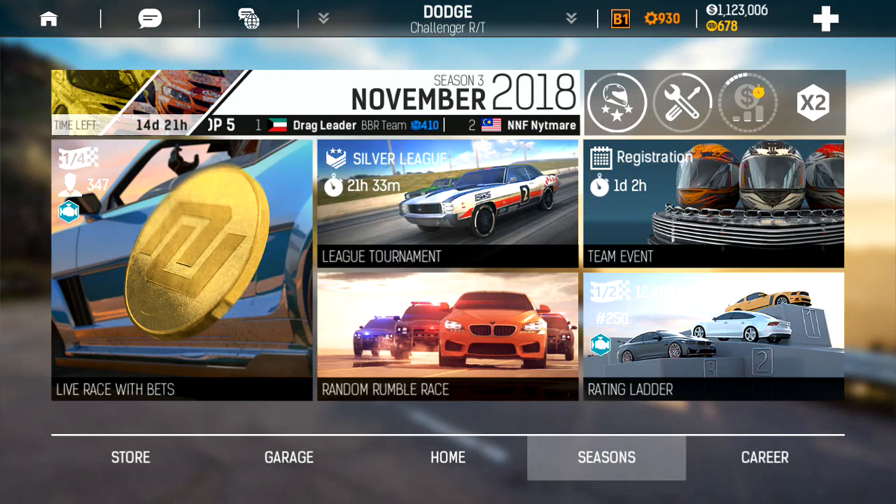What's up? Today I'm going to share the tune settings for my 900 plus COG B1 Race Class 71 Dodge Challenger RT in Nitro Nation.